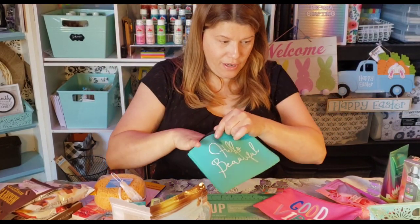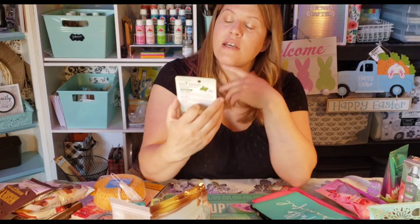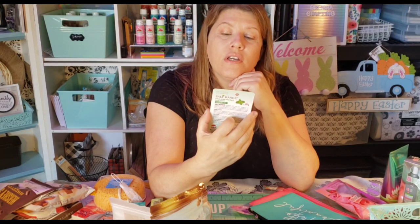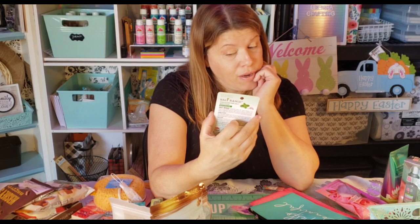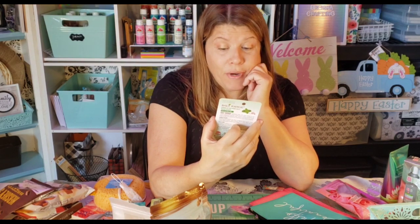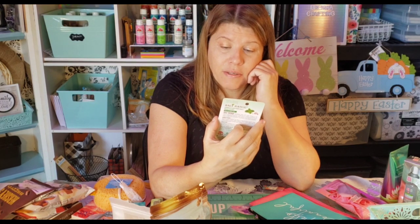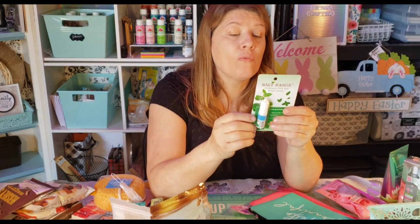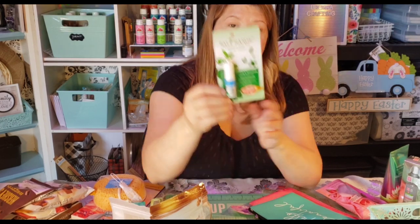I also got this — it's new: a Himalayan pink salt nasal inhaler. If you have allergies, you might want to try this. It says it'll help with congestion using natural mint oil, and it's all natural.